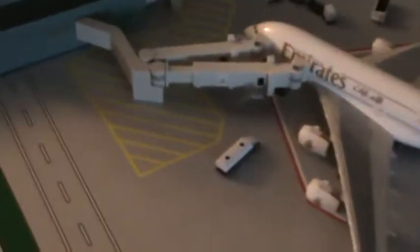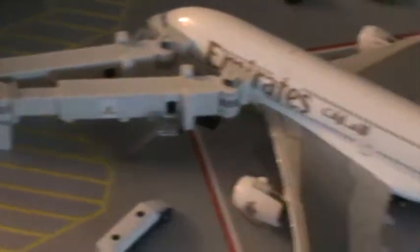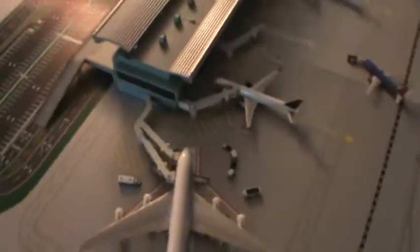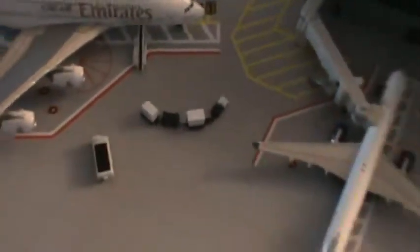Okay, here is my new terminal. That's my Emirates A380. This is pretty nice.